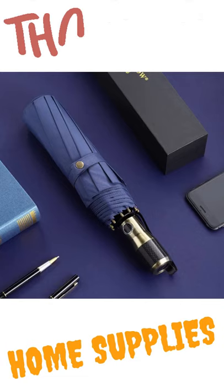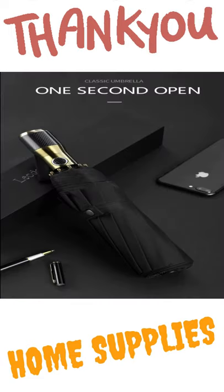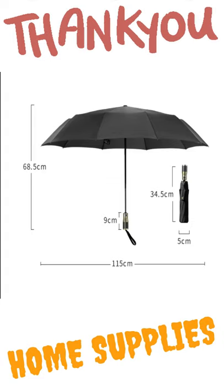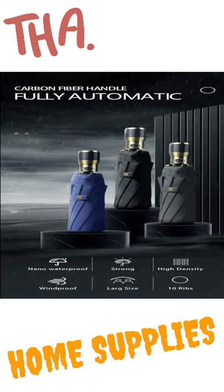Fourth product: Fully automatic large umbrella, rain, men's business style, metal handle, 115 centimeters, super windproof, big umbrella, luxury, for 2 to 3 persons.